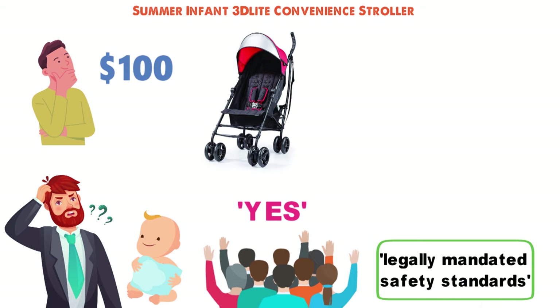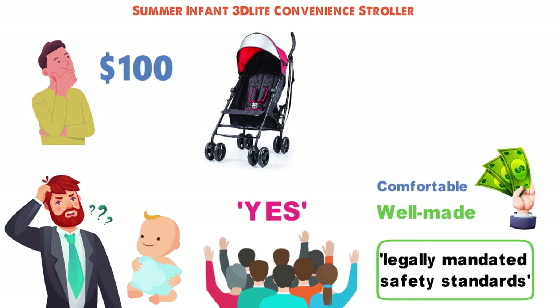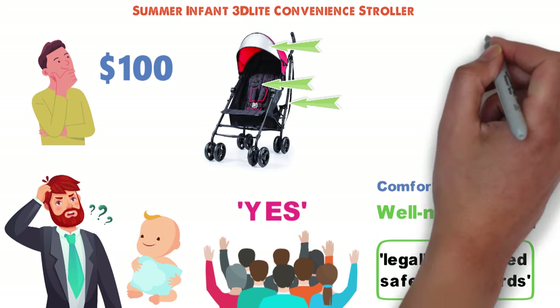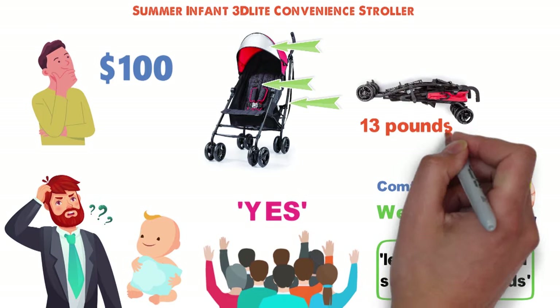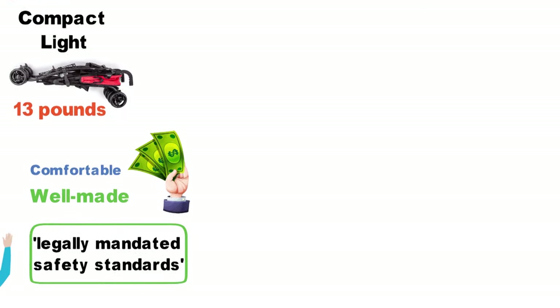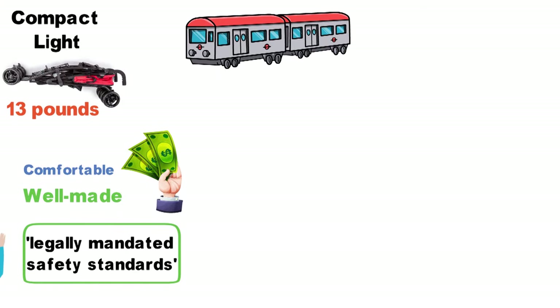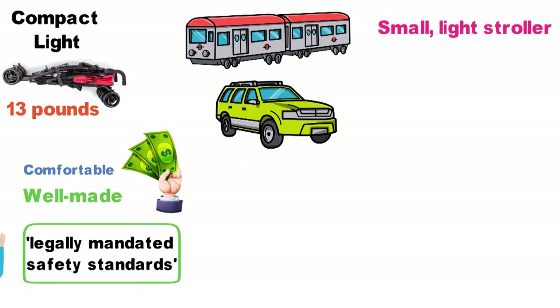This stroller manages to be very low-priced but reasonably well-made, and quite comfortable for younger children thanks to its reclining seat, padding, and sunshade. It also manages to fold down nearly flat and weigh in at around 13 pounds, making the stroller compact and light enough for any able-bodied adult to lift with ease. If you need to carry your stroller onto the subway or tuck it into the trunk of a car regularly, then this small, light stroller is a great choice.